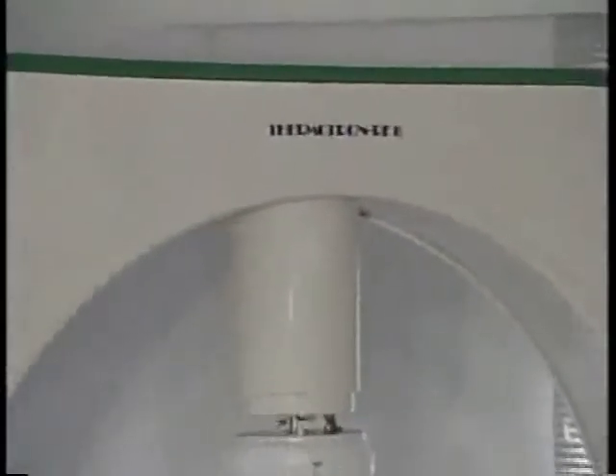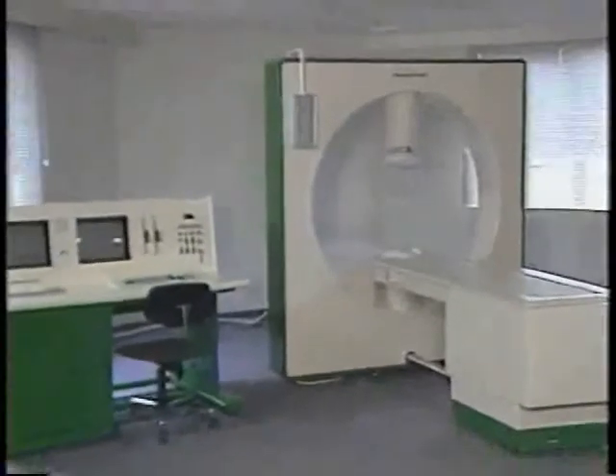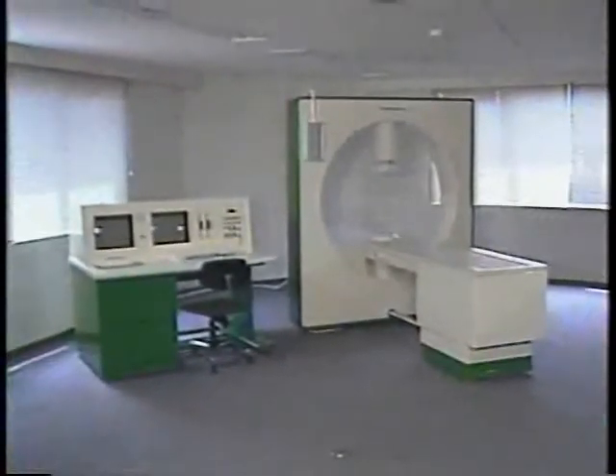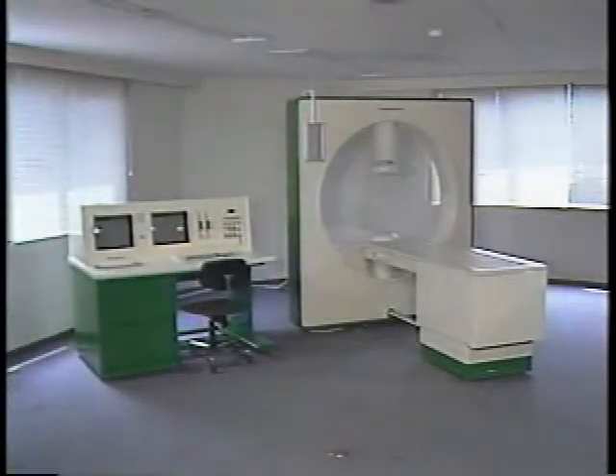The Thermotron RF-8 is an outstanding hyperthermia system for the treatment of cancer. It was developed after seven years of joint research under the multi-institutional guidance of various medical authorities involving Japan, the United States, and Europe. The Thermotron RF-8 is the only cancer therapy system in the world capable of treating superficial and deep-seated tumors in any anatomic site.